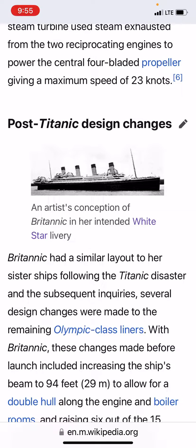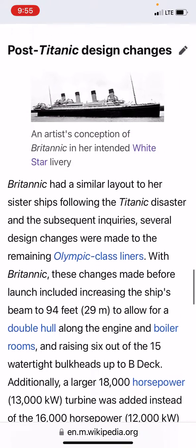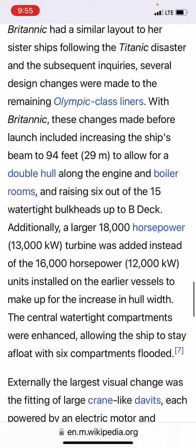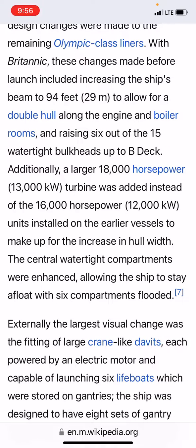Here are the post-Titanic design changes. Britannic had a similar layout to her sister ships, but following the Titanic disaster several design changes were made to the remaining Olympic-class liners.